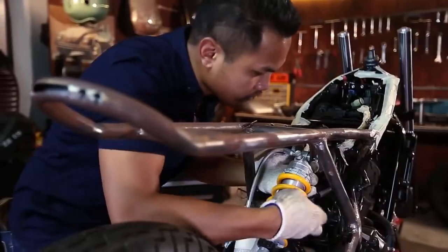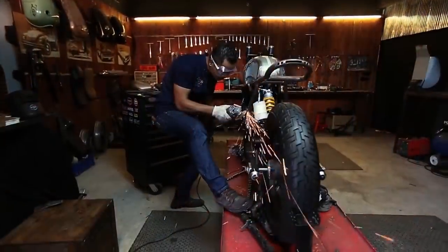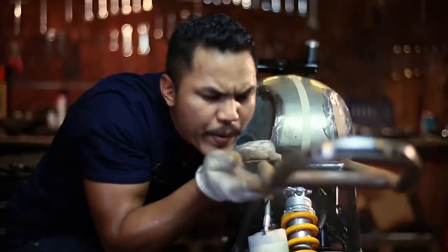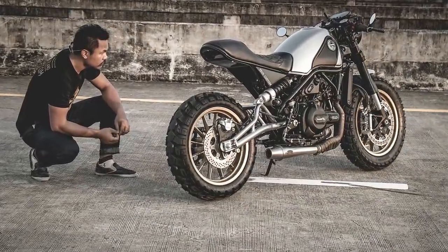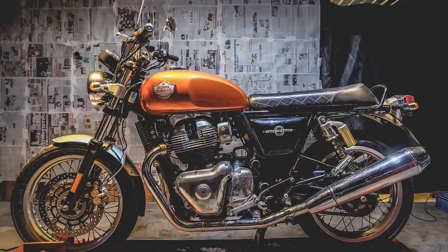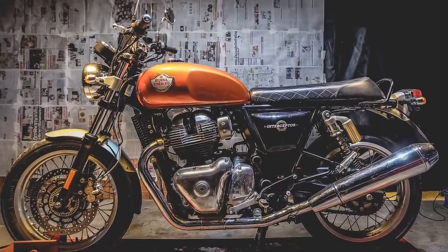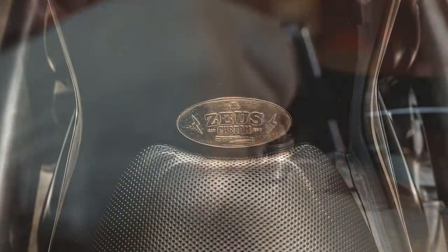It is obvious that this is the work of Muang Zeus, from Zeus Custom, in Thailand. We all know that most Zeus Custom projects are excellent. What we do not know is how different the new Royal Enfield 650 became after they put their hands on it. But one thing is certain: a Zeus Custom work never disappoints.